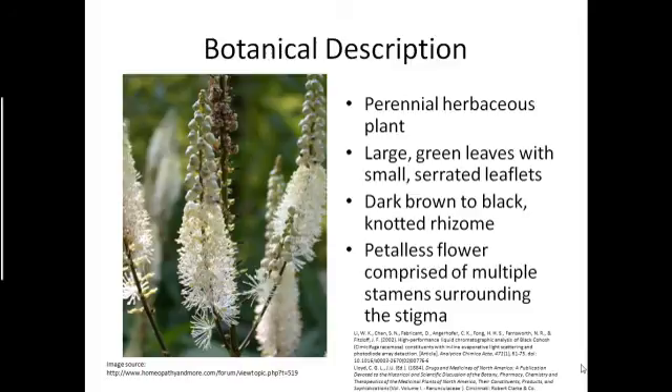In the image, we see the petal-less flowers from the racemes of Black Cohosh. They are comprised of multiple stamens surrounding a single stigma, and these bloom between late June and August.